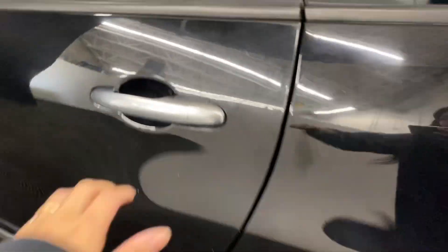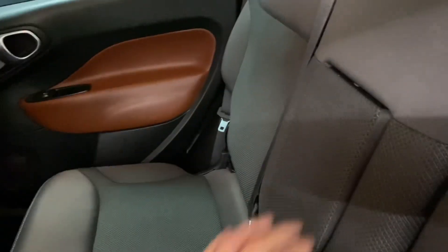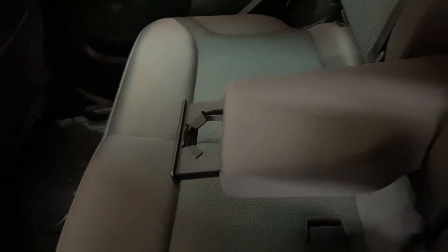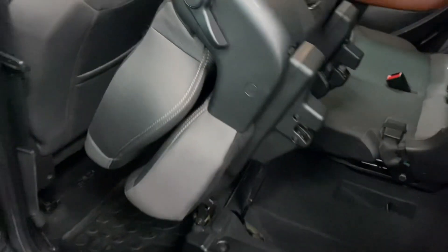Heading into the rear seats, you have your cupholders and armrests in the middle. You also have latches above the seat to fold them over.